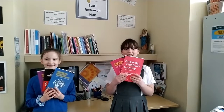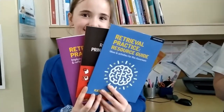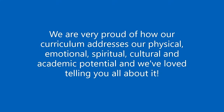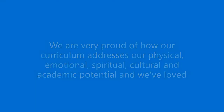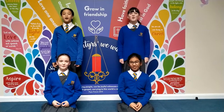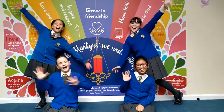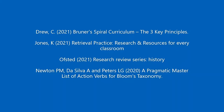The teachers keep up with all the latest research to help us check our knowledge. Thank you for watching. We hope you enjoyed learning about our school. Bye! We'll see you next time.